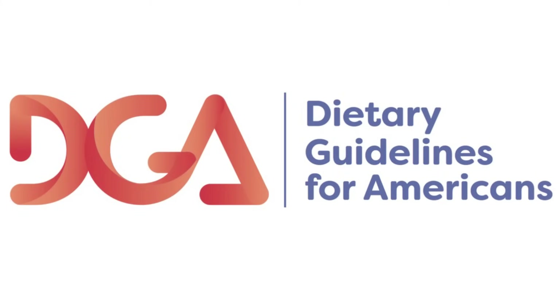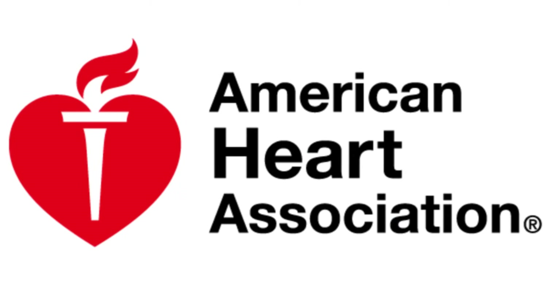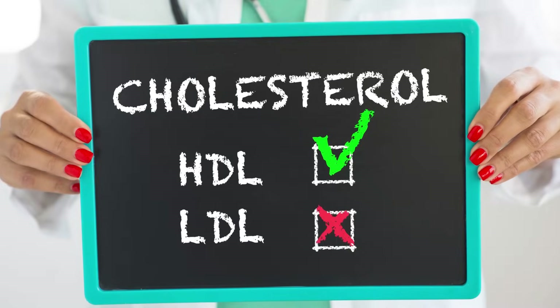Eliminating several food groups and the potential for unpleasant symptoms may make compliance difficult. An emphasis on foods high in saturated fat also counters recommendations from dietary guidelines for Americans and the American Heart Association, and it may have adverse effects on blood LDL cholesterol.